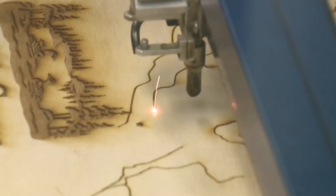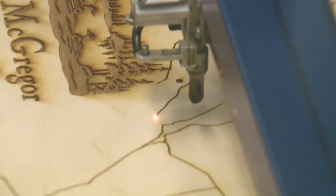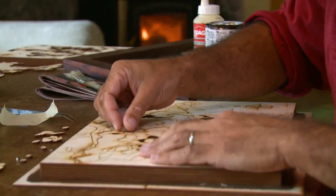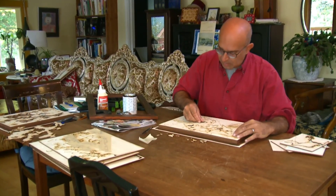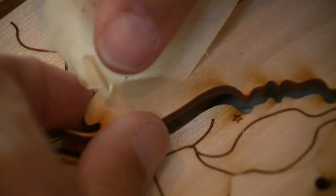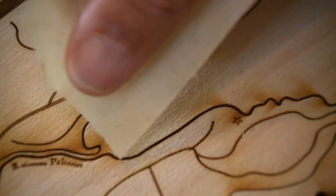Ravi replicates those contours. Each layer is cut out individually. By the warmth of a fall fire, he paints and assembles the pieces by hand, his leisurely hobby rapidly evolving into a business.